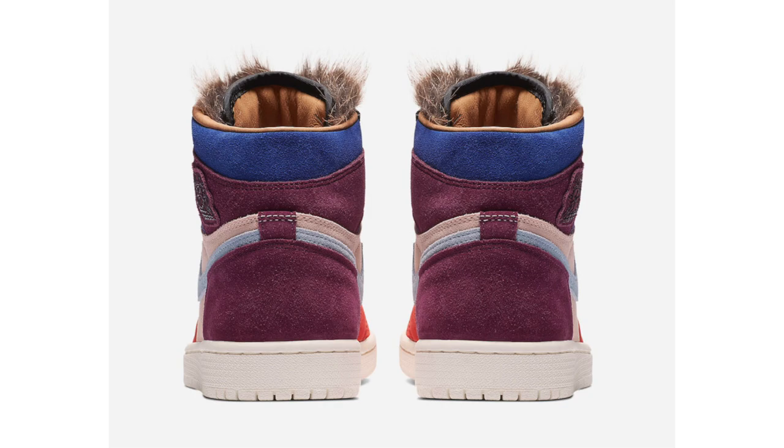I've been seeing mixed thoughts on the Aleali May Air Jordan 1 — some people like them, some hate them. However, I do feel this will be a pair that sells out depending on availability. I'll make sure to ask around before the wider release.